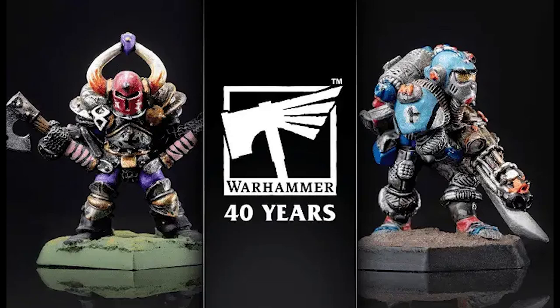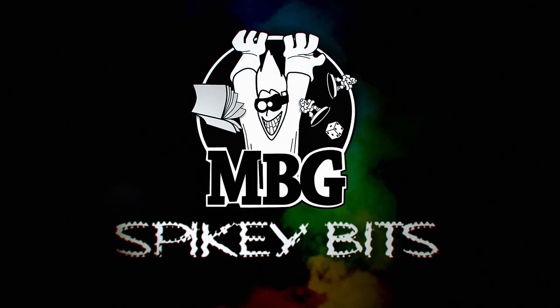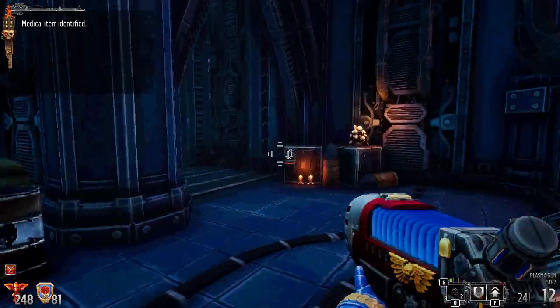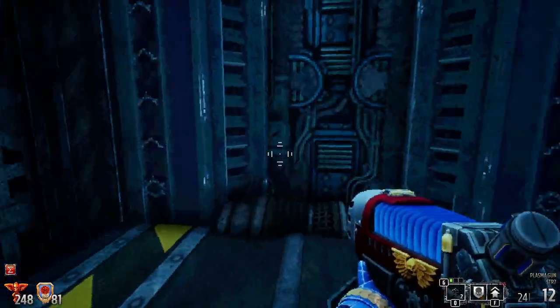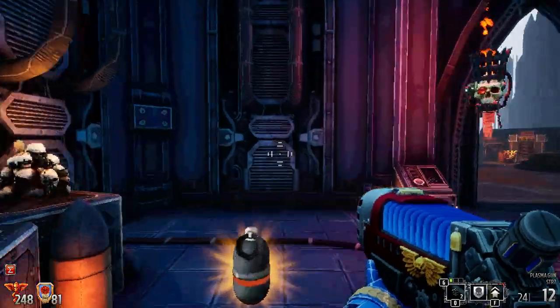Games Workshop has revealed the 20 best miniatures since 1983 for their festive Warhammer 40-year anniversary. This year marks a huge anniversary for Warhammer, and it's just awesome to see some models from way back in the day and how they have evolved.